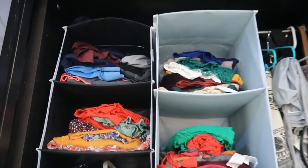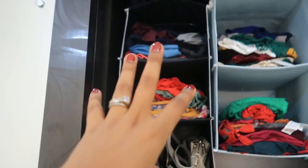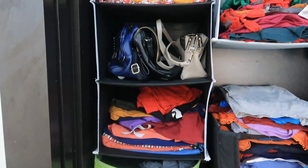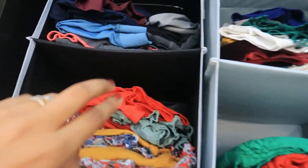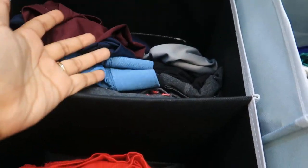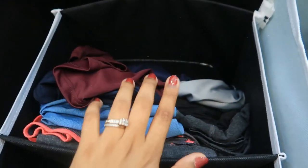Coming to this section, I have created a 4-layer vertical space using folding storage here — it is very good, highly recommended, and I will put links for it. So here I have all my sports, running, and dance wear — basically all sportswear is stored here.